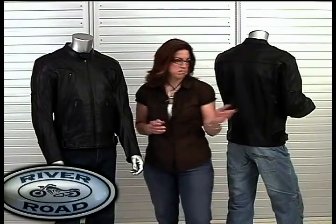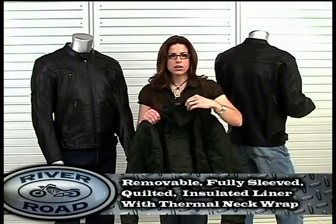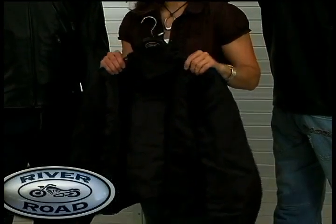Inside, Mesa has a removable fully sleeve quilted insulated liner with an attached thermal neck to wrap and seal out the drafts.